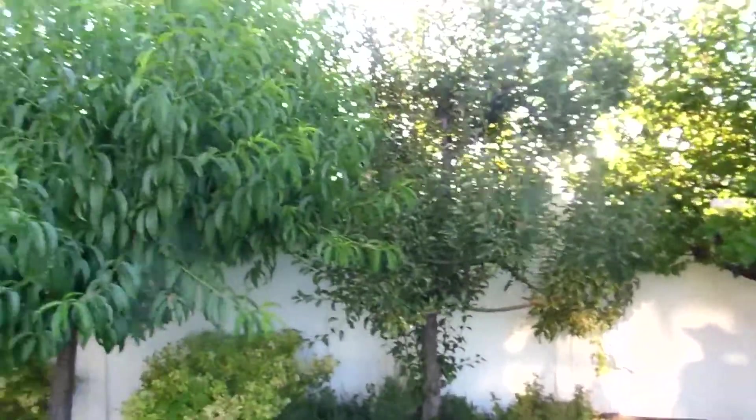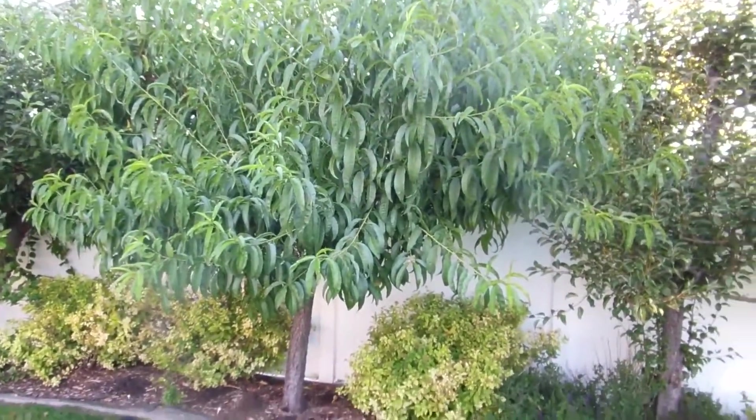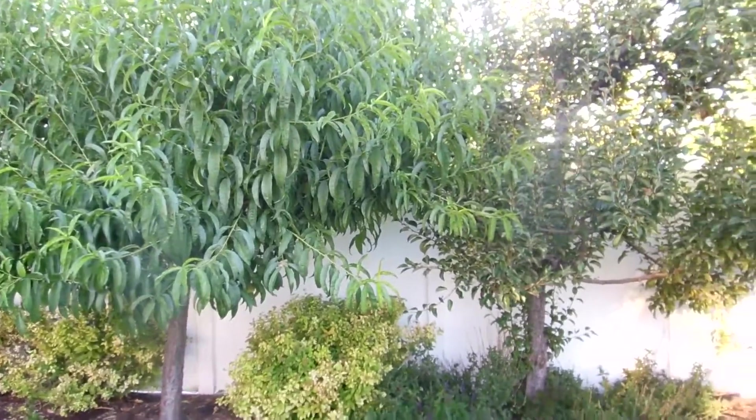Anyway, that is the orchard this week. Not a whole lot going on, which is good — that's what we want to see. We'll wait for the peaches and pears to be ready. Thanks for watching.